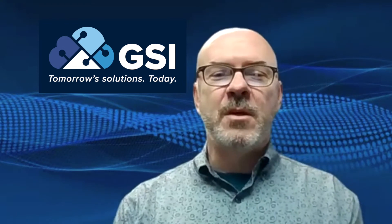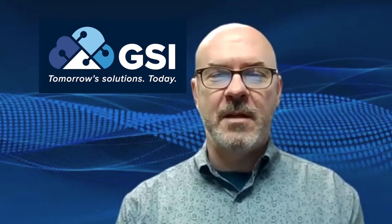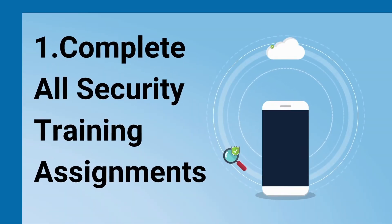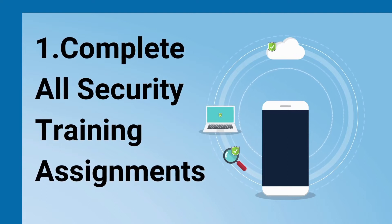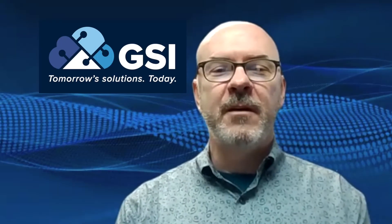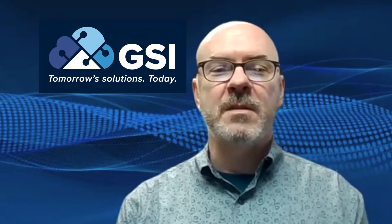Fortunately, there are many things you could do as an end user, and here are six of some of the most effective. Number one: make sure that all the security assignments you receive are relevant and that you take them. Most of this training is short — five-minute videos designed to educate you on spotting nefarious attacks in emails, phone calls, and text messages.